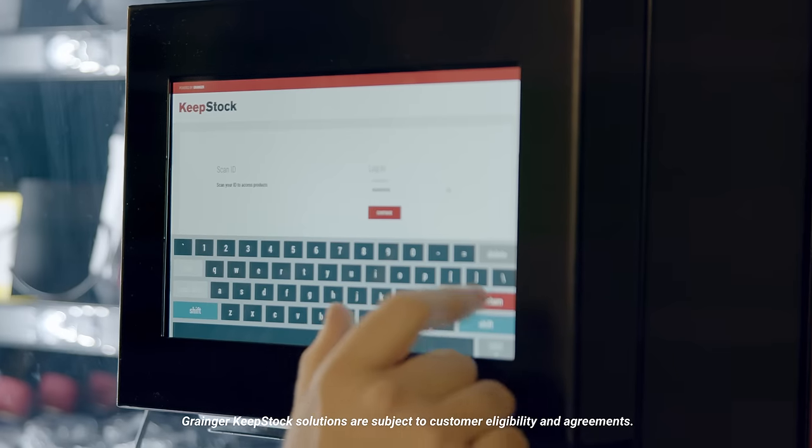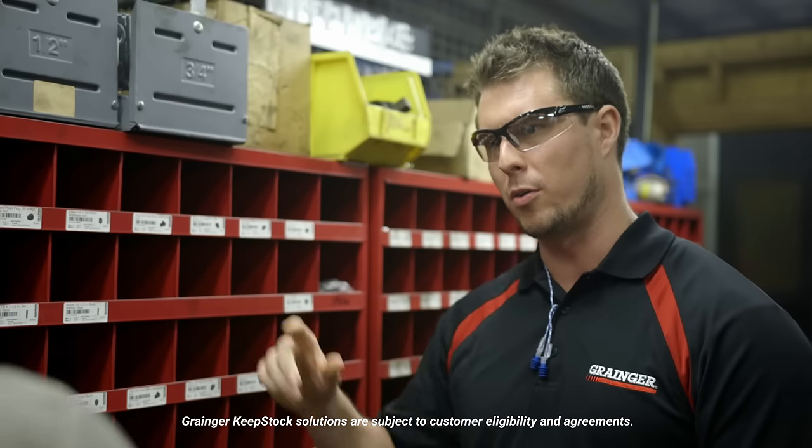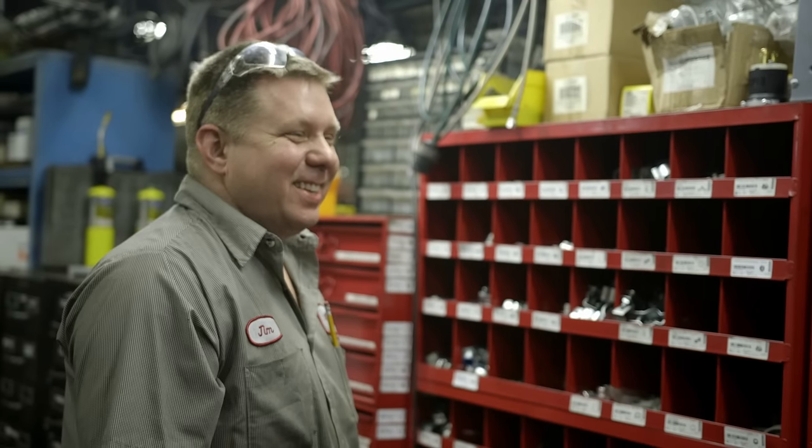Contact your Grainger rep to learn how to put Keepstock solutions to work for you, or talk to one of our inventory management specialists.